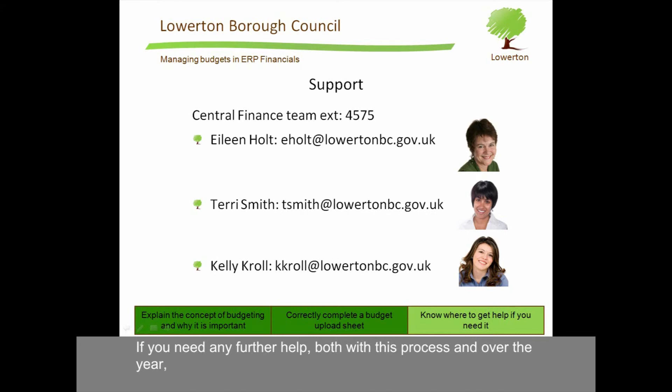If you need any further help, both with this process and over the year, contact your central finance team on extension 4575. Depending on your department, that will be either Eileen Holt, Terry Smith or Kerry Kroll.